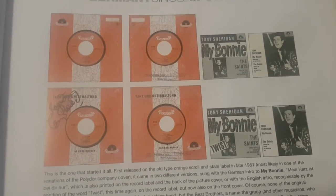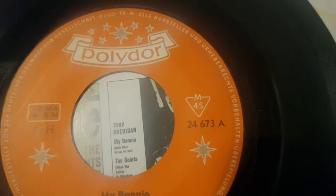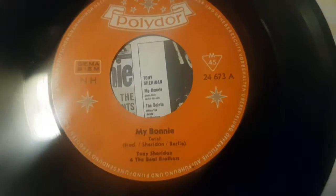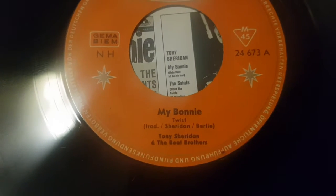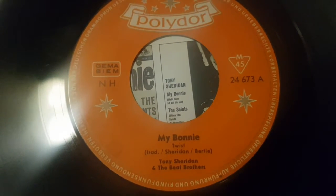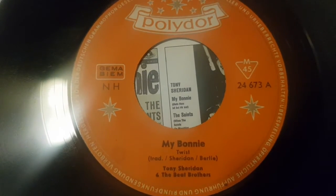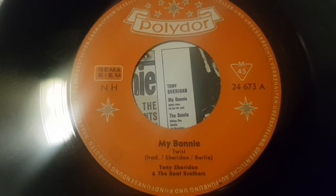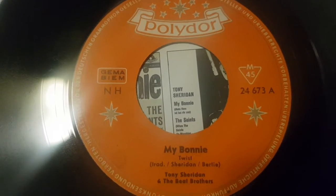I'd like to show it to you. Here's the one — as you can see, we have 'My Bonnie Twist.' In front of the catalog number we don't have '10.' What does it mean? If you have this single without '10' in front of the catalog number and with 'twist,' it means we have 'My Bonnie' with English intro. It's the second variation, released in February 1962.